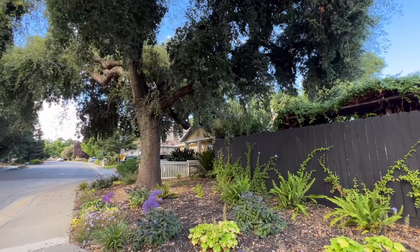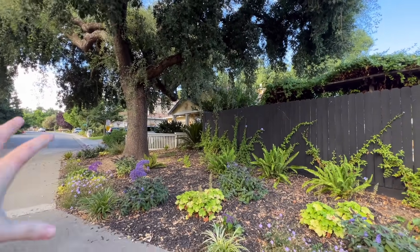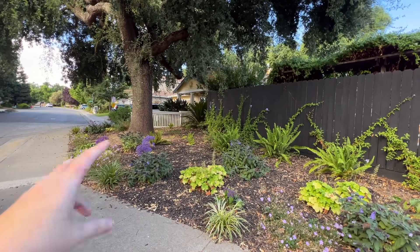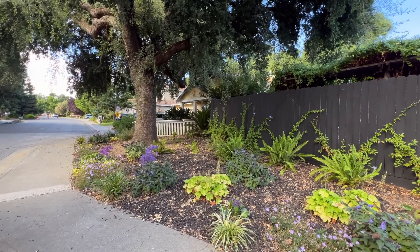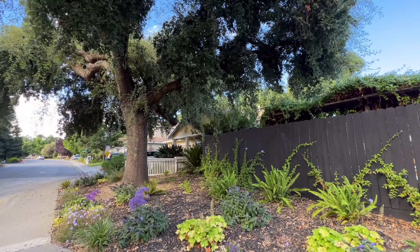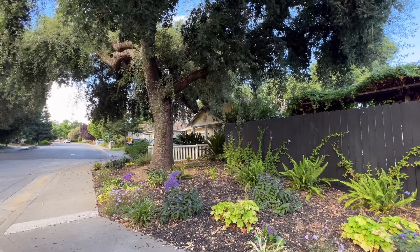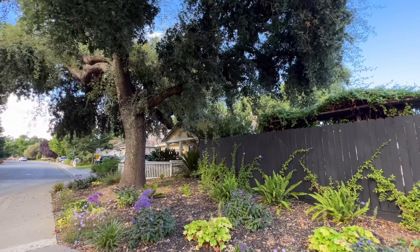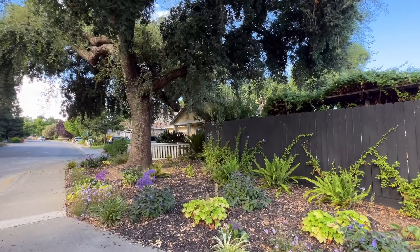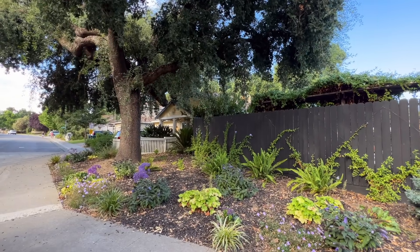I know this from growing up — the house I grew up in had an oak tree in the front garden, and previous owners had planted a whole bunch of shrubs around it with sprinklers on it. Years and years of sprinklers caused the oak tree to die. The oak tree actually fell over and smashed our car when I was in high school — it missed our home by like inches. It was a giant oak tree. Going through that experience taught me that here in California, it's really important to think about what you're planting under the oak tree.